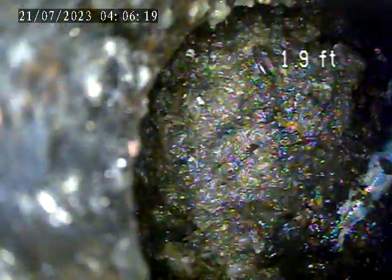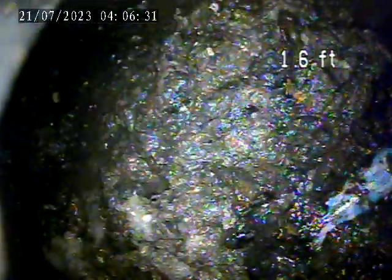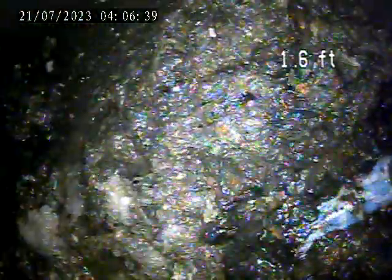Once we get down here, you can see this line is just completely distilled. This does not look like a house trap. There is some stuff that is falling down into here. If it is a house trap, it is completely clogged, and that would be going back into the interior line. Our camera just hits into this.